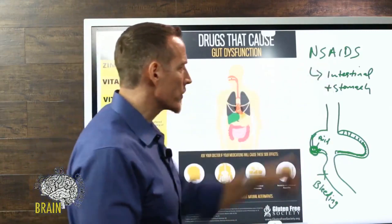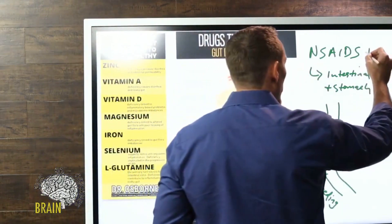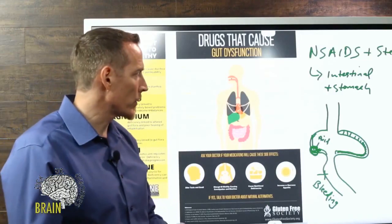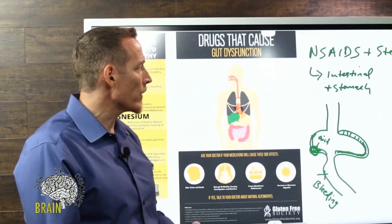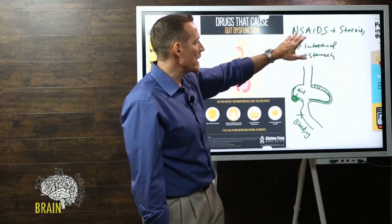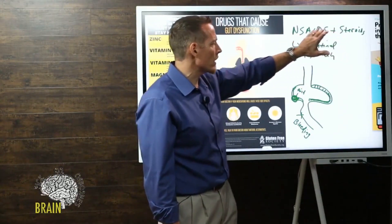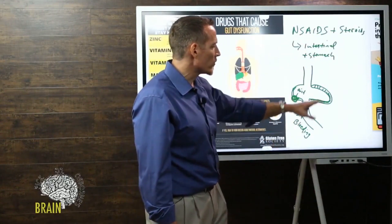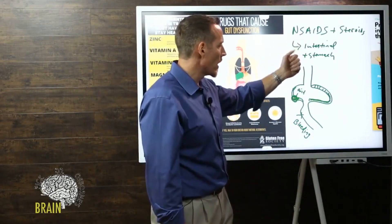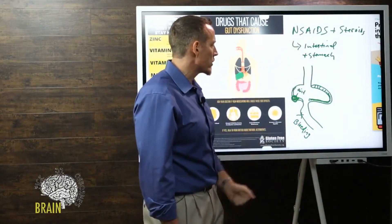These medicines — especially if you combine them with steroids — become even more damaging. Steroids by themselves and NSAIDs can both damage the stomach and small intestine, but when you combine them the effect is synergistic, so you get an even worse potential scenario. It's not that I want to scare everyone away from ever taking these if you need them, but long-term use over time leads to damage that can recreate a new problem for you.